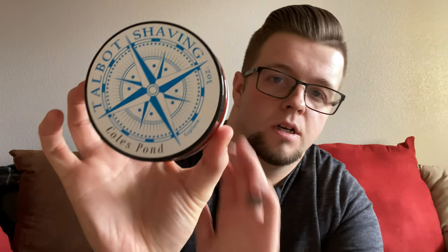I need to give you my top five soaps and kind of why they're my top five soaps, scents, etc. Number one is going to be from Talbot Shaving, and this is Cole's Pond. This was actually the first soap I bought from Talbot Shaving, and more recently I've gotten quite friendly with Chad, the artisan of Talbot Shaving.